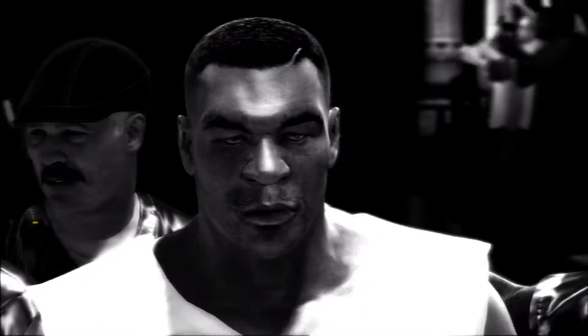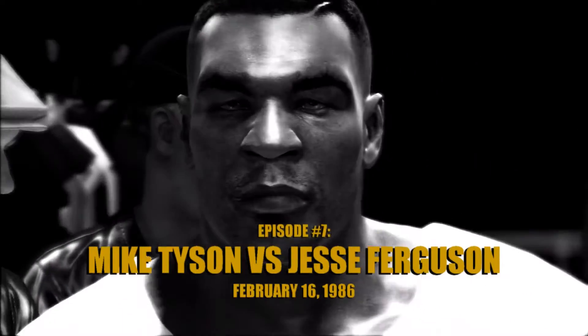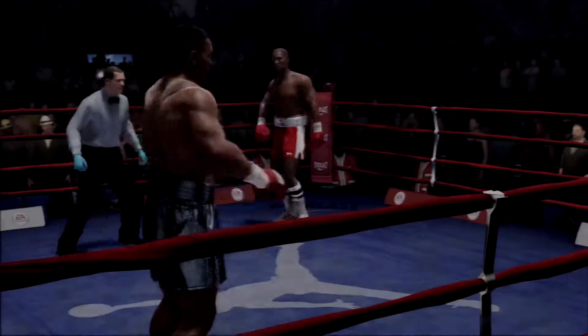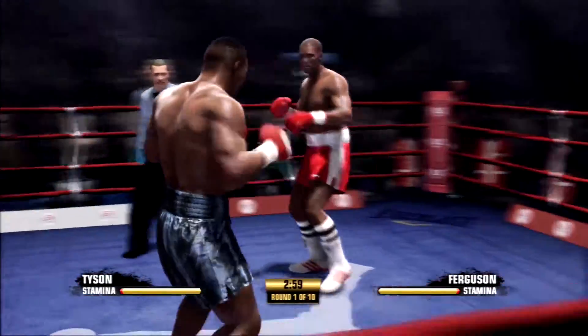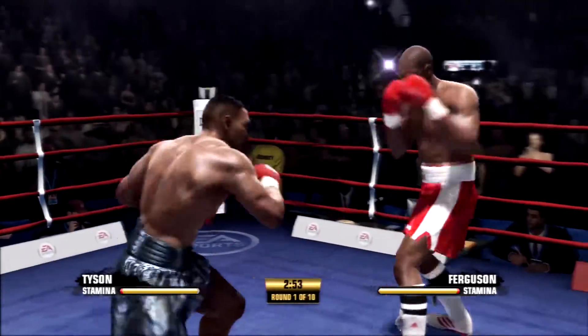We went over the rules in the dressing room, let's have a good clean fight — touch them up. They're scheduled to spend a half an hour swapping leather. This is a ten rounder.